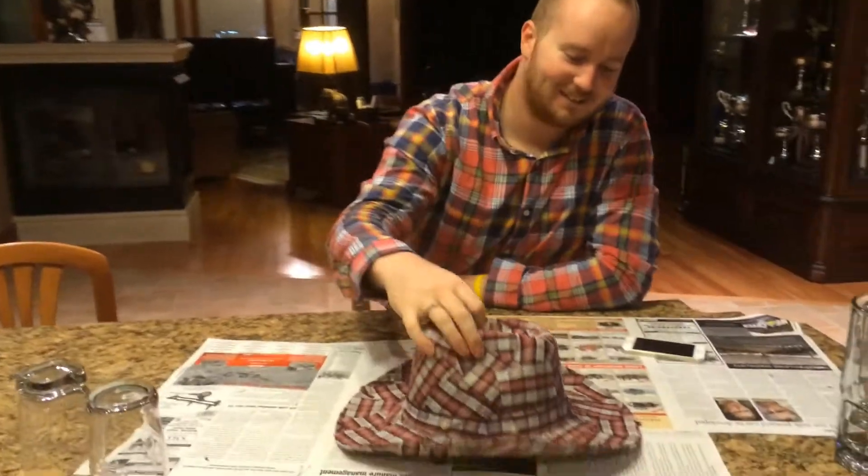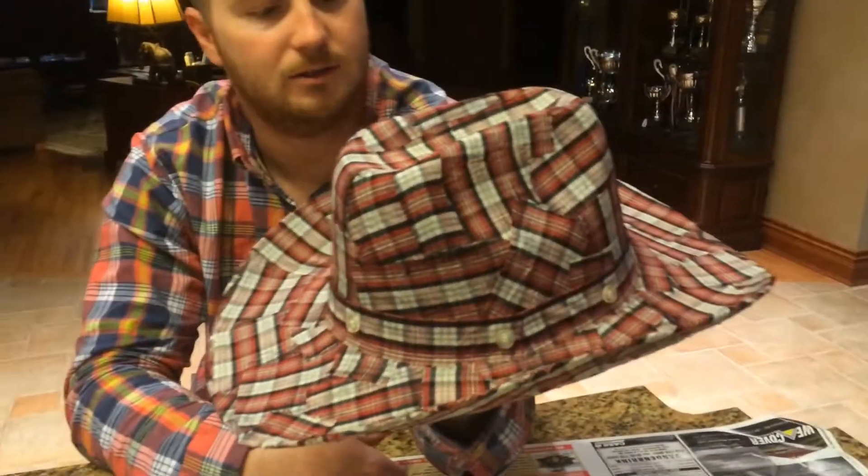Put it on — check it out. How does it feel? Feels pretty good. And I even see there's buttons on there from the shirt that it came from. Yeah, we kind of added that in there. It's unique.